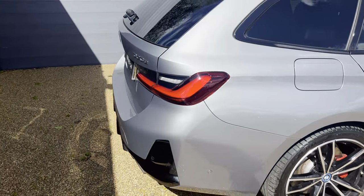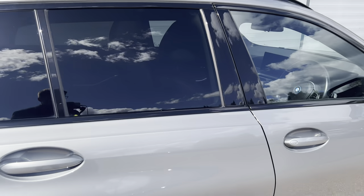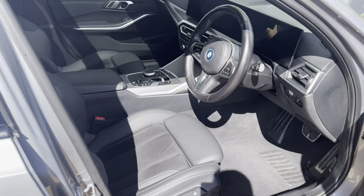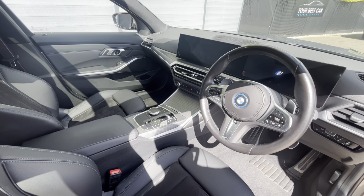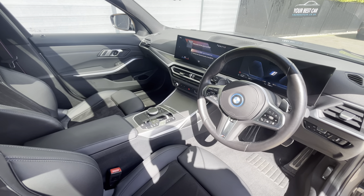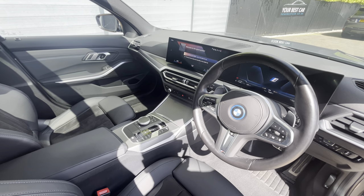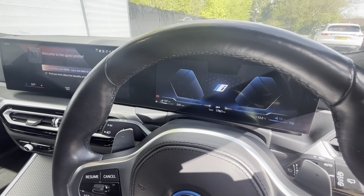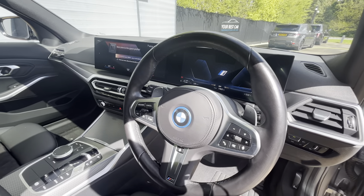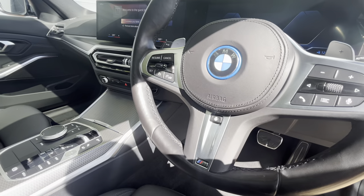Moving to the rear of the car. Looking at the interior, as you can see it is the 2023 year model updated interior, so you've got the dual screen with the touchscreen entertainment system in the middle and then you've got your virtual cockpit or digital dash. You've also got your leather-wrapped multifunction steering wheel with the M Sport badging.